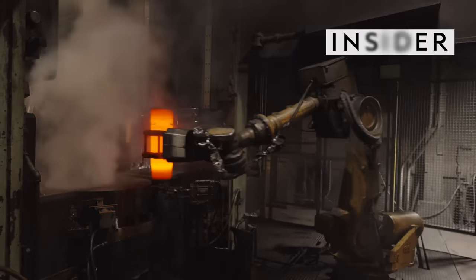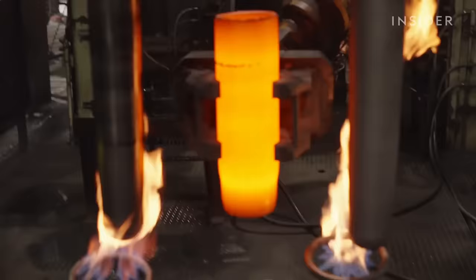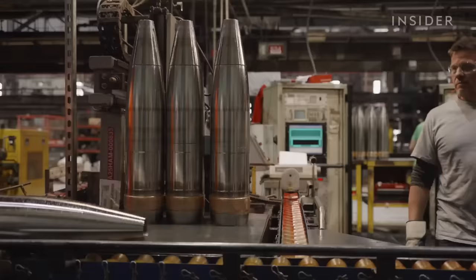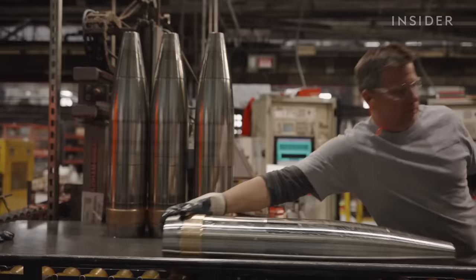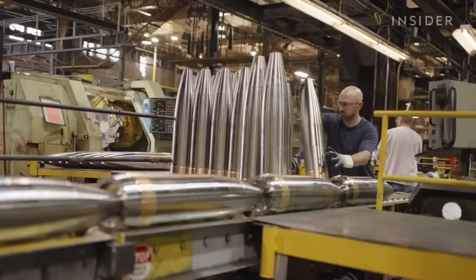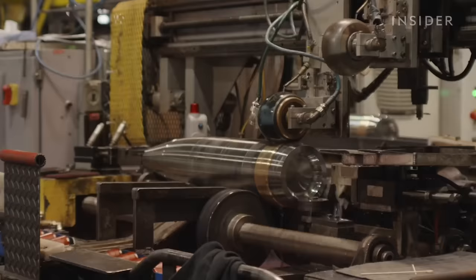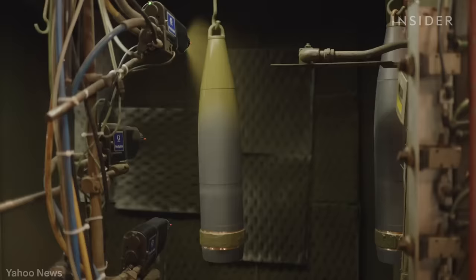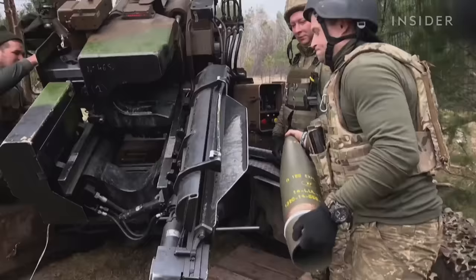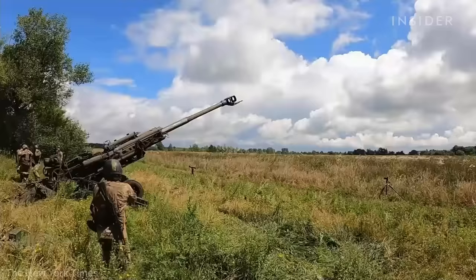This factory in Pennsylvania is making Ukraine's most important ammunition. 155mm rounds are basically giant bullets used in artillery guns. The Scranton Army Ammunition Plant has been making steel shells since 1953, and today demand is so high that it's making 11,000 of them every month. Ukraine may be firing more than half of that each day.